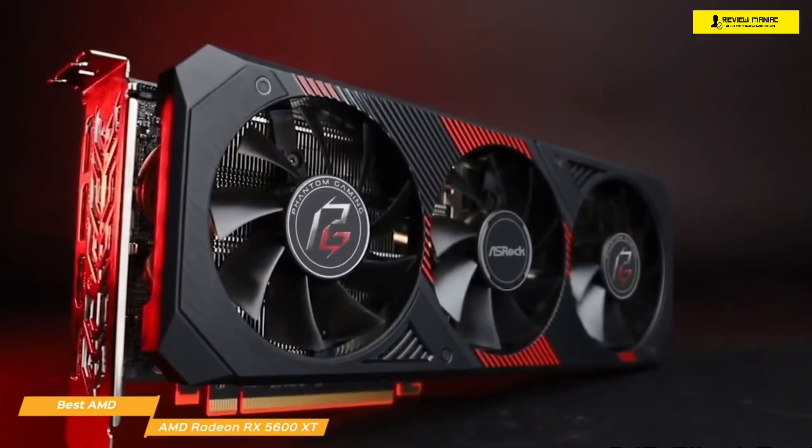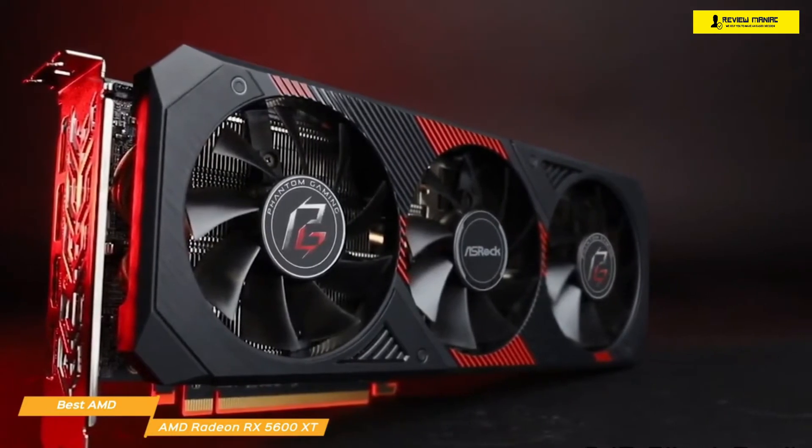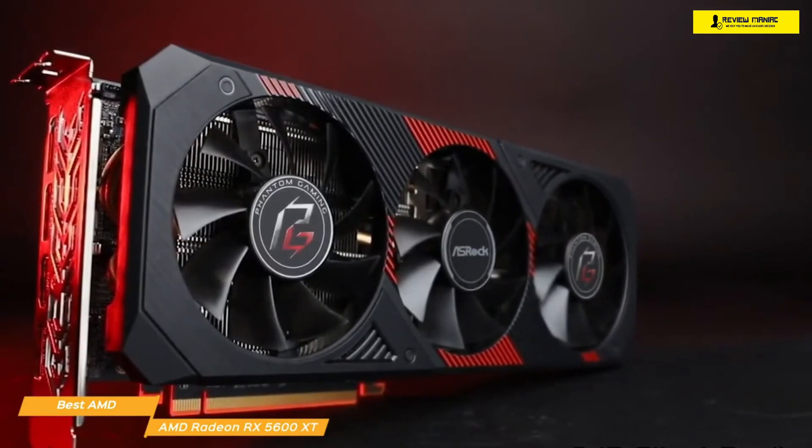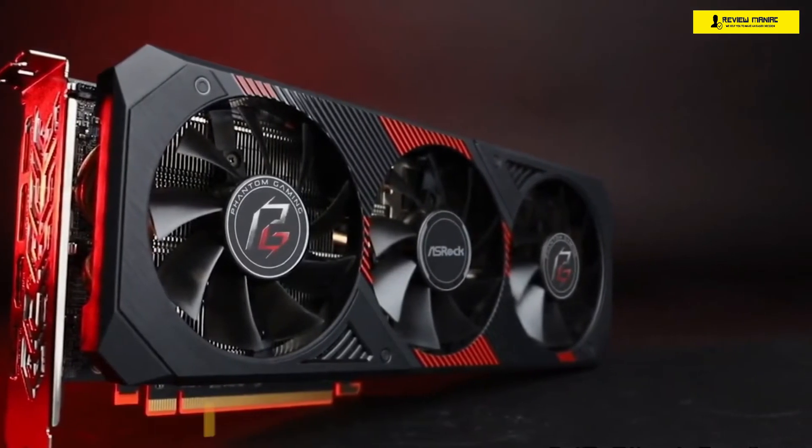The pairing of powerful hardware performance and intelligent software features makes the AMD Radeon RX 5600 XT a fantastic value for a cheap graphics card. If you want to push the visuals and performance of games, or enjoy competitive gaming, this is hands down the card for you.